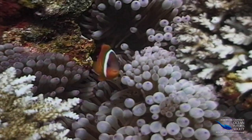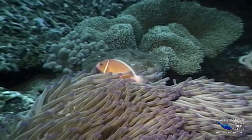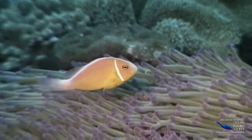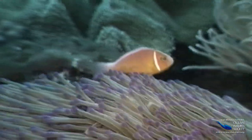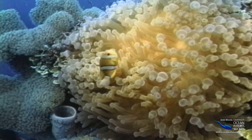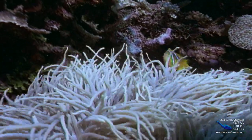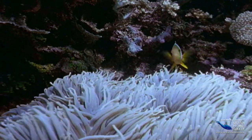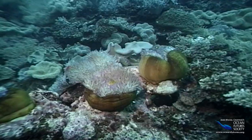The coral reefs of the Indian and Pacific Oceans are full of clownfish and anemones, and there are lots of different species. Clownfish are some of the most brightly colored fish on the reef, so they really need some security — and that's where the anemone comes in.